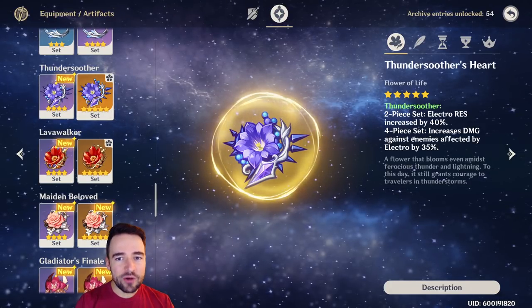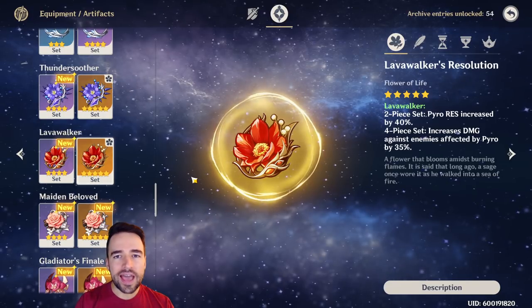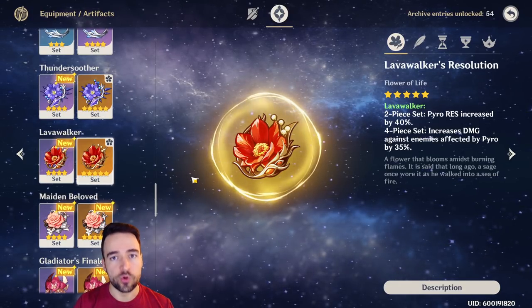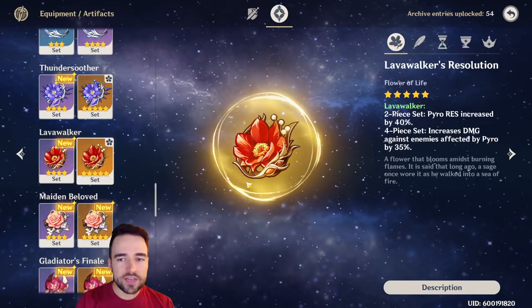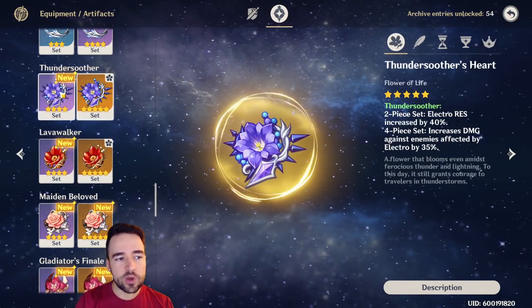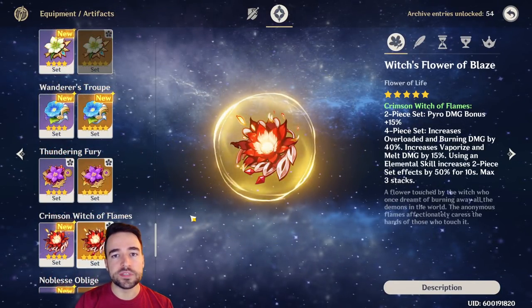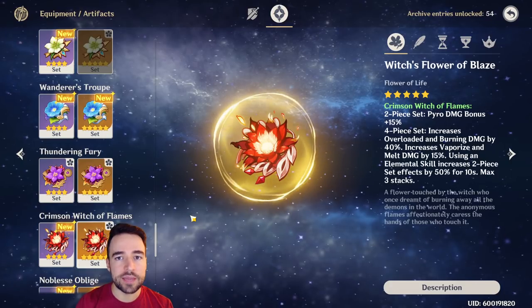Hey everyone, Zoaz here. Today I want to talk about the Thunder Suitor set as well as the Lava Walker set and why I think they are not actually worth it. People are wondering if the Lava Walker and the Thunder Suitor set are actually worth using and if they're better than their counterpart, the Thundering Fury and Crimson Witch of Flame sets, which all drop in the exact same places.